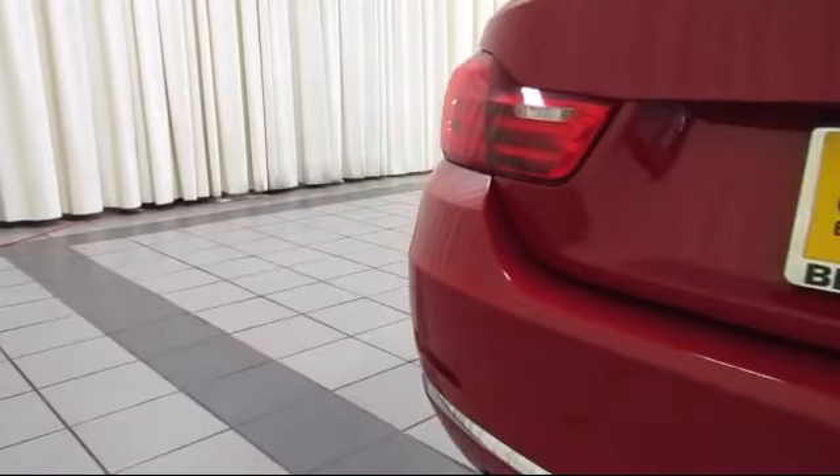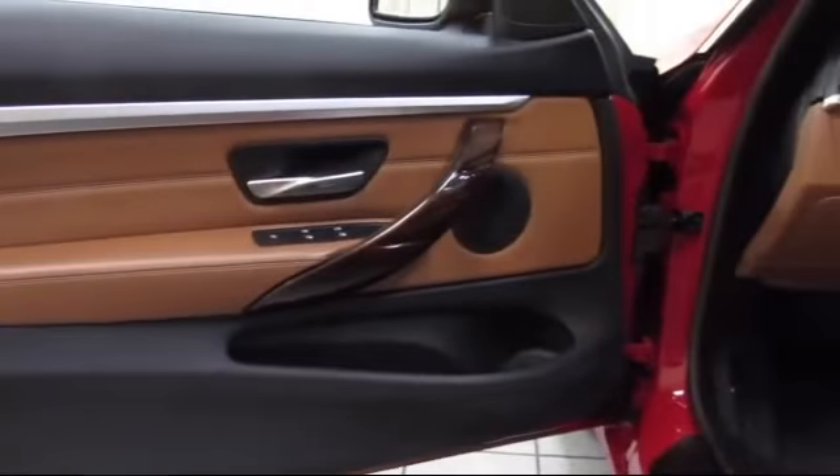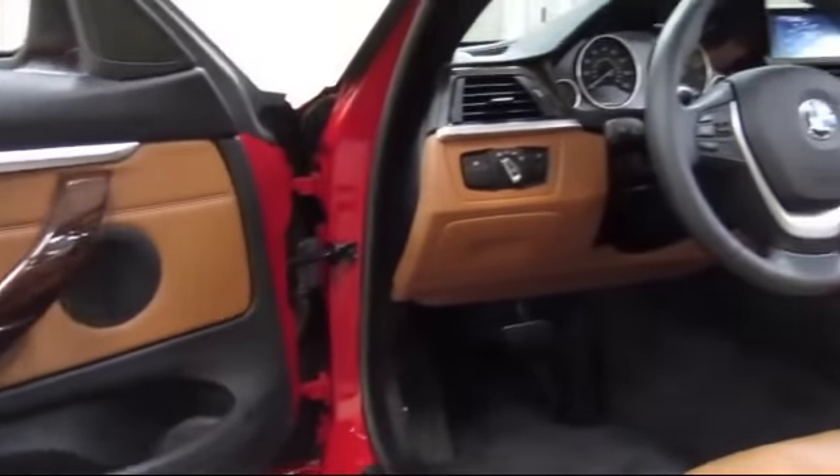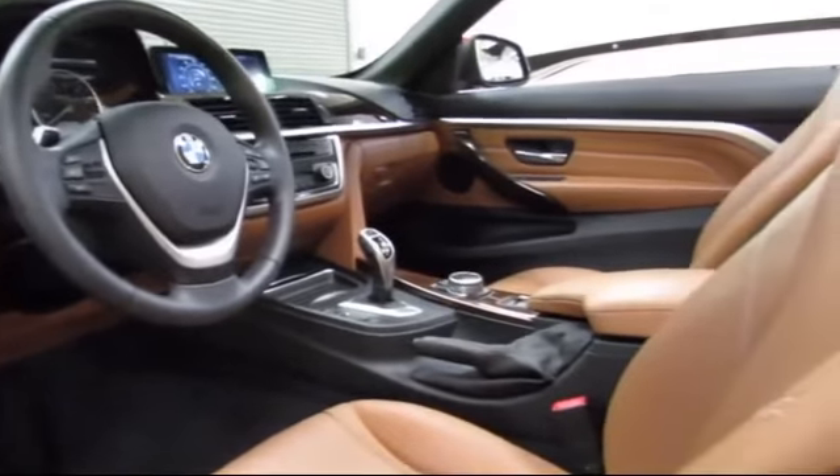At Certified Benz and Beamer, we strive to provide the highest quality certified pre-owned vehicles around. We're proud to have been awarded Dealer Raider's Dealer of the Year six years in a row. We have a friendly and knowledgeable staff.